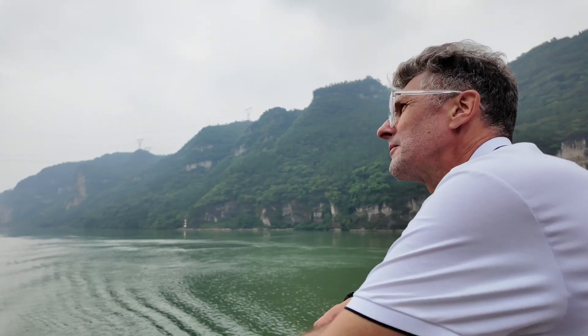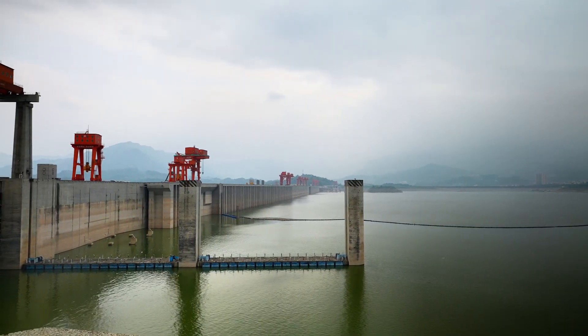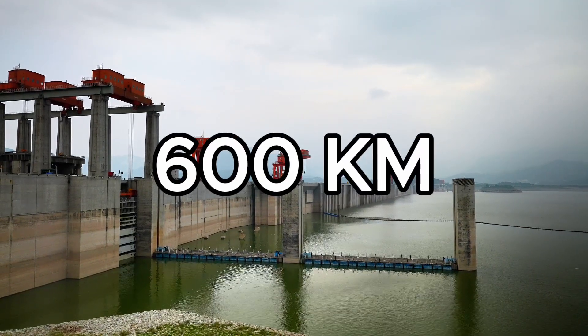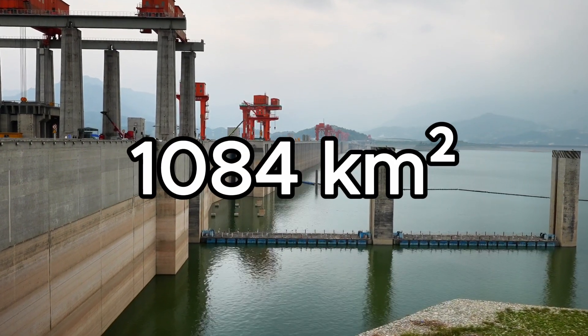Right behind me is the reservoir to the dam. When they built this dam, it was very controversial because it actually displaced 1.3 million people, and many villages had to be submerged under the water. The statistics for this reservoir are mind-blowing: it has a staggering capacity of 39 billion cubic metres of water, a length of 600 kilometres, and a surface area of 1,084 square kilometres. That's probably one of the largest bodies of man-made water ever.